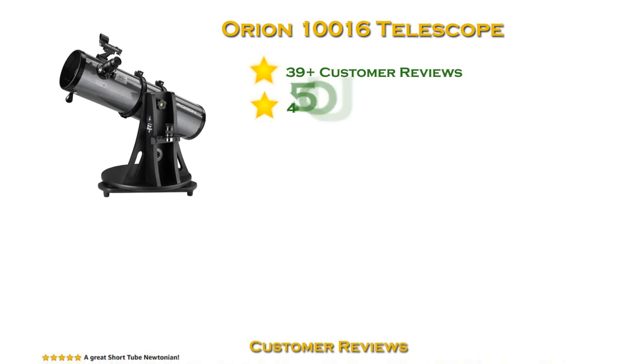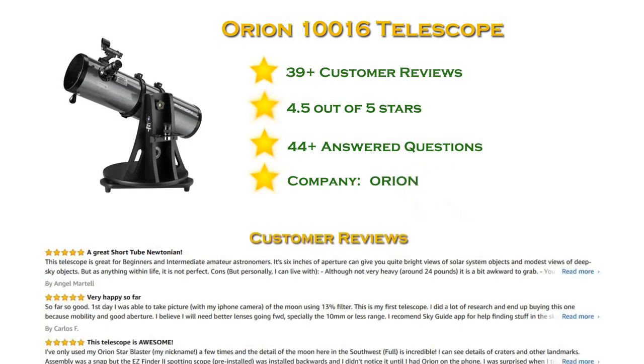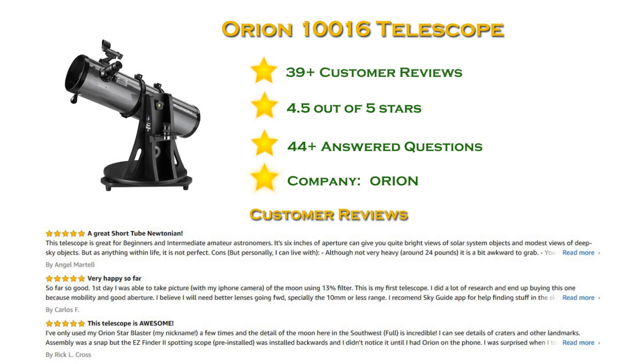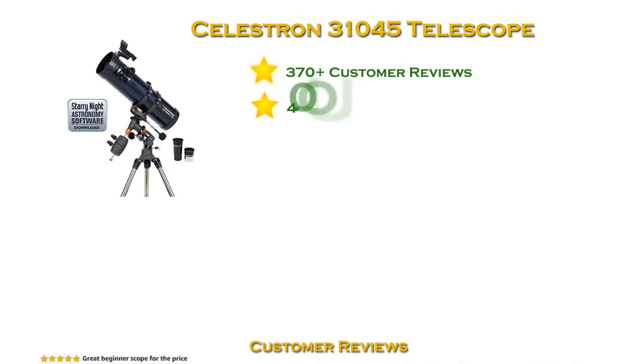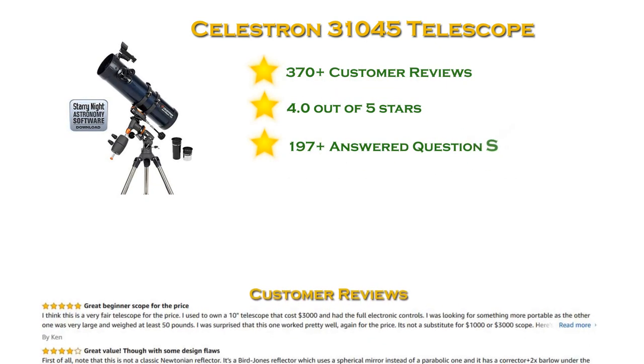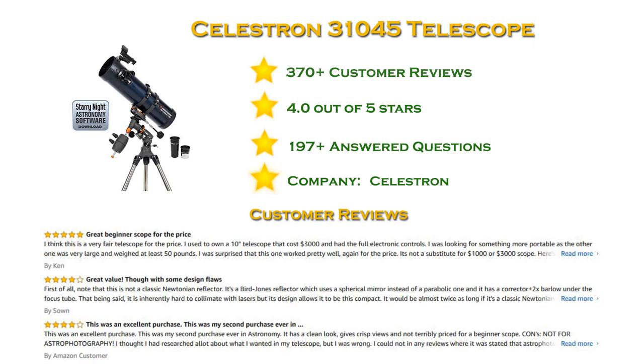At number 3 in our list: the Celestron AstroMaster 130 EQ reflector, with more than 300 reviews and a 4 star rating. It offers sharp, detailed views of Saturn's rings, Jupiter's moons, and more. It's the easiest way to discover the night sky.